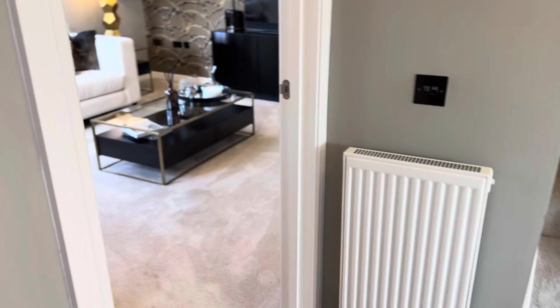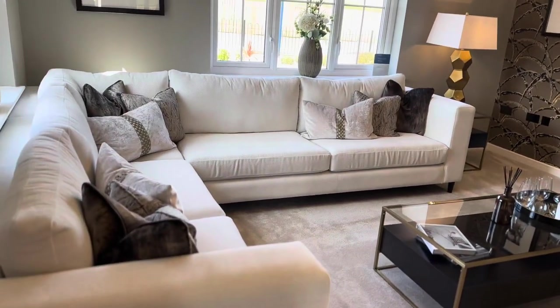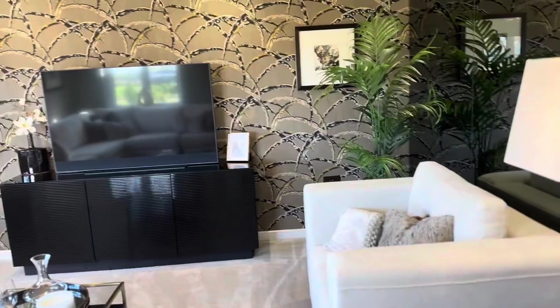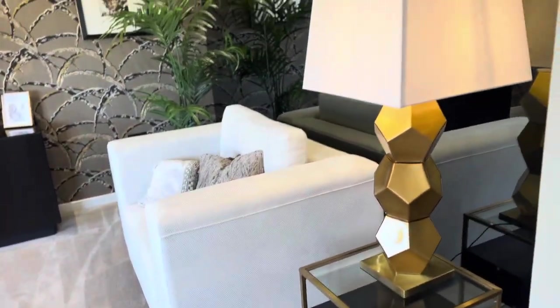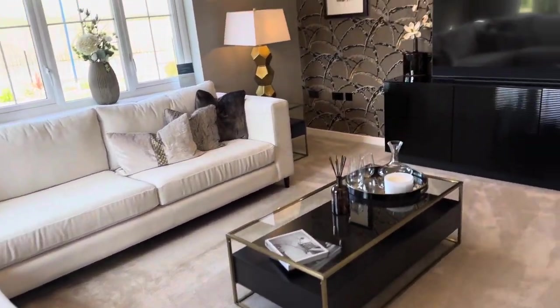I walked in and went to the left of the house where the living room was, and to be honest I was pleasantly surprised. I was expecting quite a small living room because new builds are notorious for stingy space, but this home was really spacious and of course really well decorated. The show homes always show up. I loved everything about the decor.